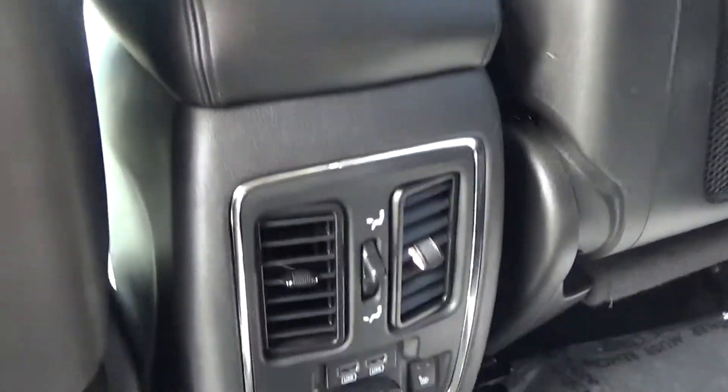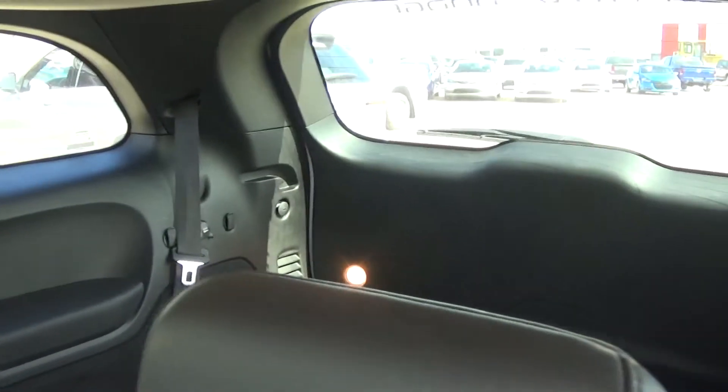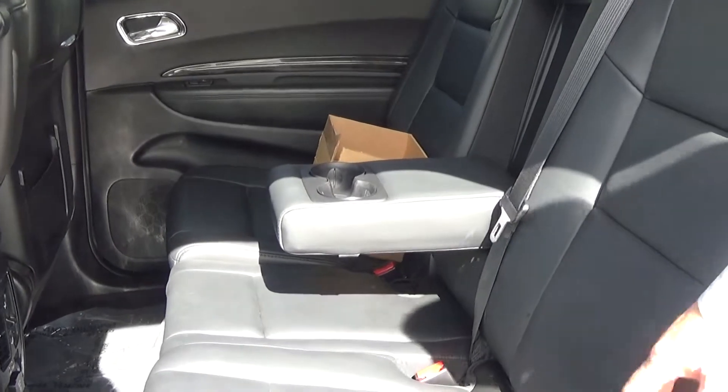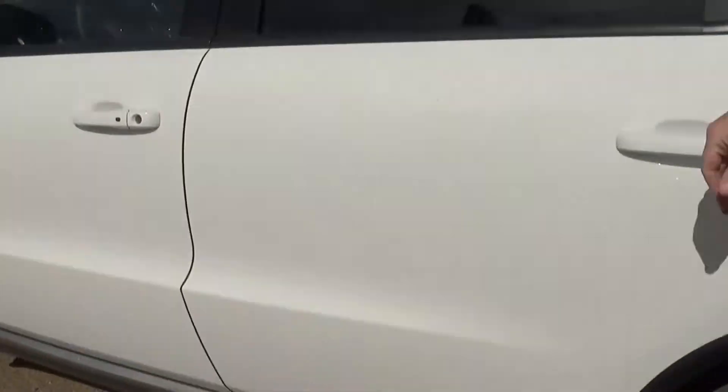And then you've got heated seats and USB ports to charge different devices, and then another plug-in to charge a device a little bit quicker and faster. And a little armrest with a couple of cup holders in there for you as well. It comes with wireless headphones for each DVD player.